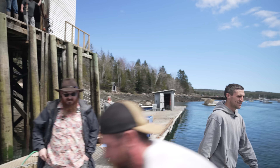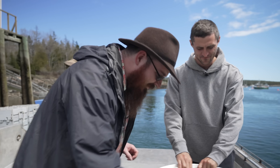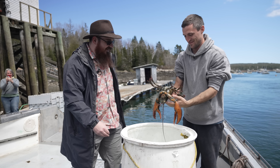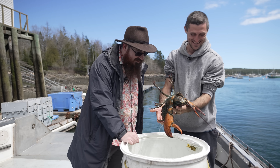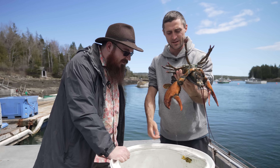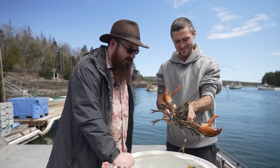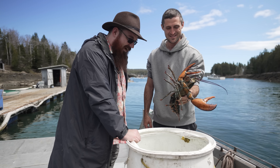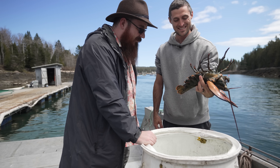We got her in a tank back here - she's pretty big, she's dark. Look at all those eggs. She's good and healthy. She doesn't have a notch yet - I figured we'd wait and notch her when we let her go after she's done hatching. She's probably a three-pounder. I think it's like 10,000 eggs per pound, so she's probably got 20,000 to 30,000 eggs.